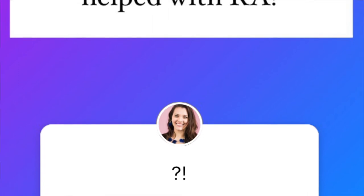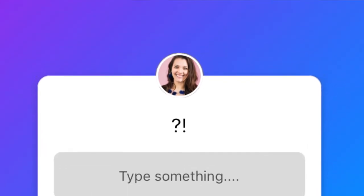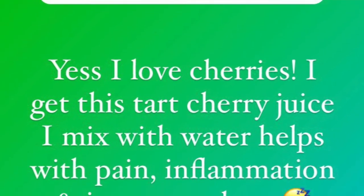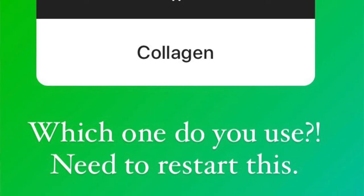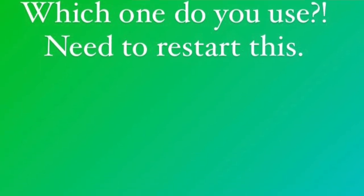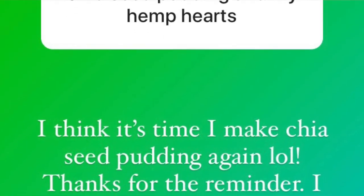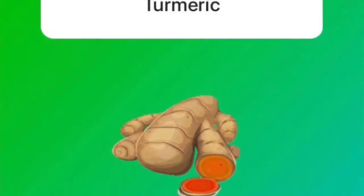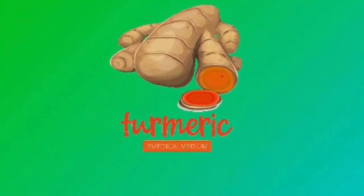One person said dark cherries — 'I crave them and eat them by the pound.' Another mentioned collagen, and someone else said chia seed pudding and hemp hearts. I love hemp hearts too — I put them in my salads and smoothies. Someone else said turmeric, which is a great one.